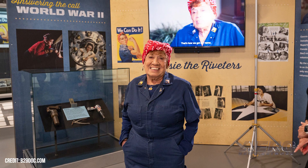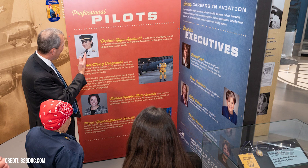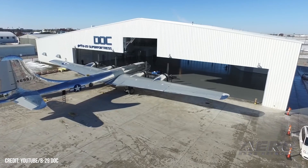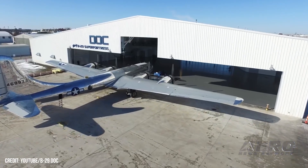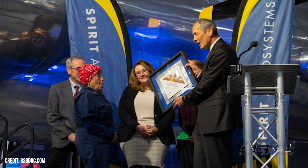B-29 Dock Salutes Women in Aviation. A Women in Aviation exhibit, along with the Kansas Women in Aviation Hall of Fame, is now open inside the B-29 Dock Hangar Education and Visitor Center in Wichita, Kansas. Approximately 2,000 square feet honors the women who were on the manufacturing and assembly lines, building wartime equipment, and serving during a crucial time of need during World War II. The exhibit and Hall of Fame were made possible thanks to a gift from Spirit Aerosystems.